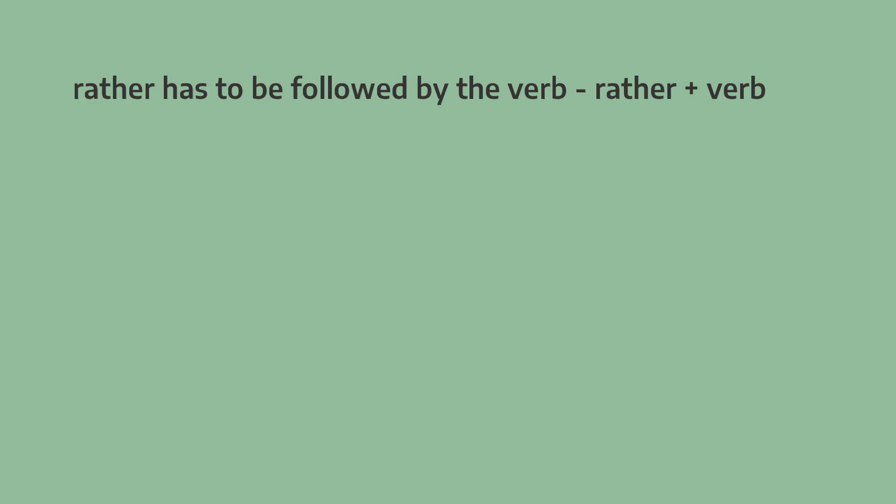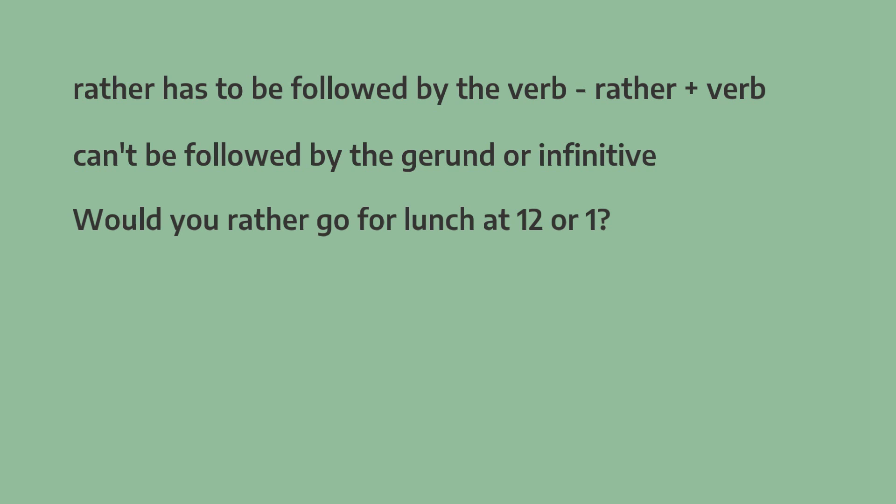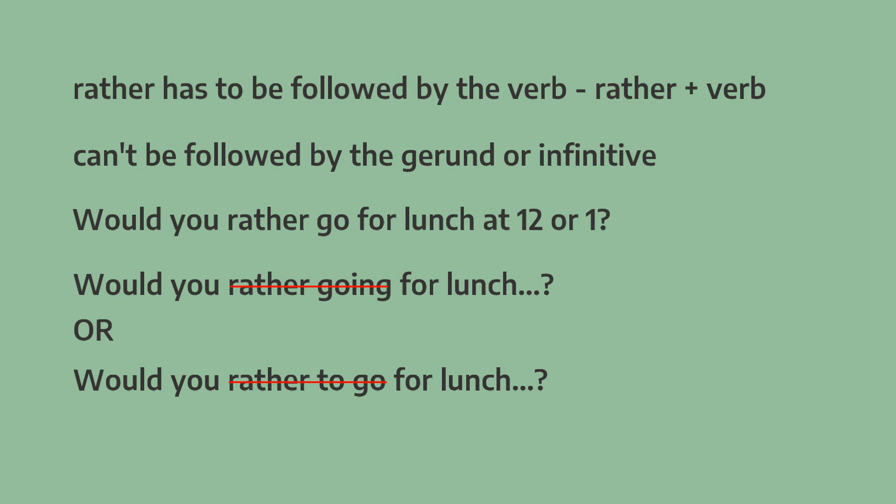So that was would prefer. Now let's have a look at would rather, which is a little bit different. When we use rather, it has to be followed by the verb — it can't be followed by the -ing form, the gerund, or the infinitive form. So we have to say would you rather go for lunch at 12 or 1? We can't say would you rather going for lunch, or would you rather to go for lunch. We have to say would you rather go for lunch at 12 or 1?